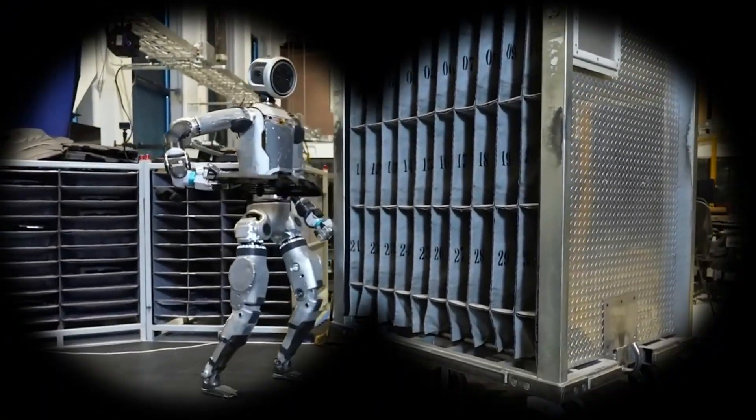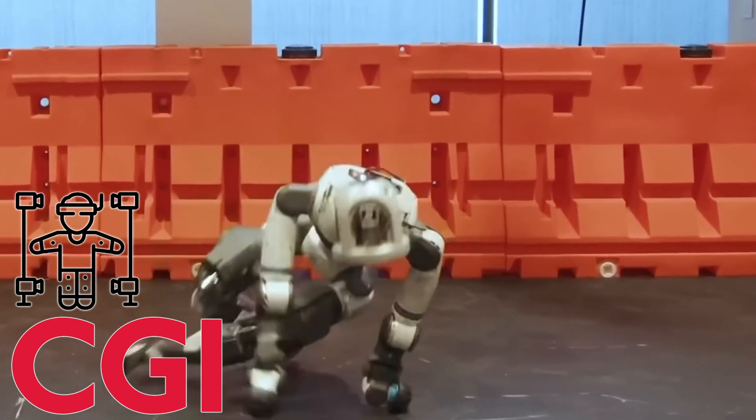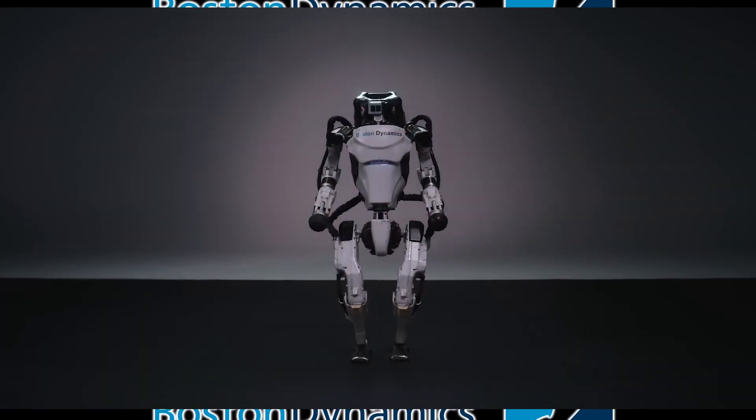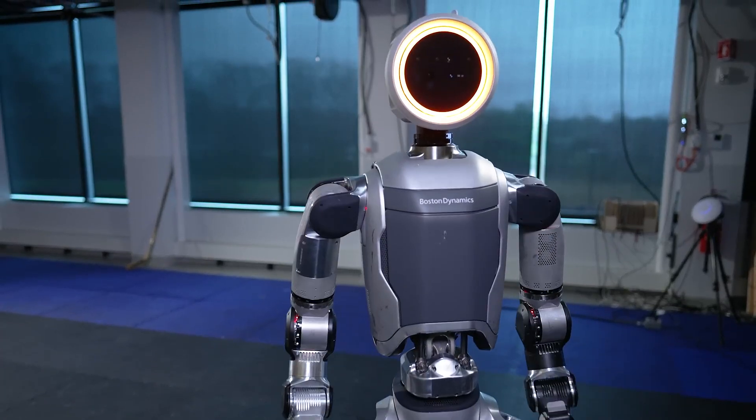At first glance, this looks fake — CGI motion capture, something too polished to be real. But it's not. What you're seeing is real. Boston Dynamics has just unleashed the new fully electric Atlas robot, and it's unlike anything we've ever seen.